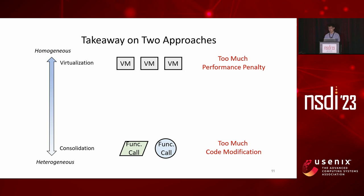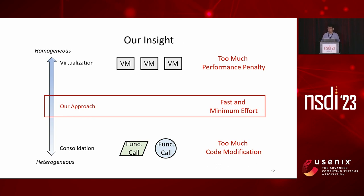We have discussed the pros and cons of both approaches. Under virtualization, all NFs are unified as virtual machines, which is clean, but incurs too much performance penalty. Under consolidation, the NFs can run fast as function calls, but the heterogeneity in their code causes too much code modification. So are we done with heterogeneous NF interoperation? Not really. Our insight is that there is a location midway between virtualization and consolidation such that heterogeneous NF interoperation can be both fast and with minimum effort.